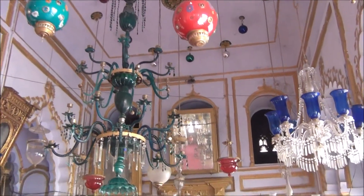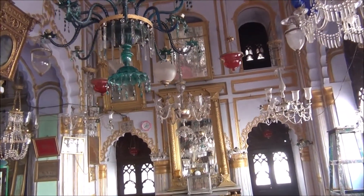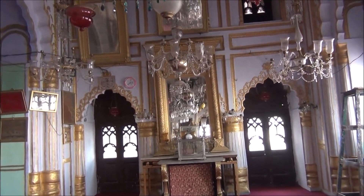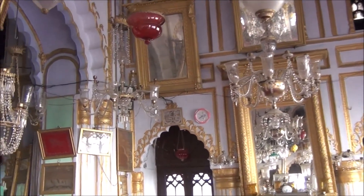On the eve of special occasions, when the lamps and the chandeliers are lit, the Imambara looks gorgeous and it is a sight to behold. It is because of these stunning lamps and grand chandeliers that the Imambara got the name of the Palace of Lights.